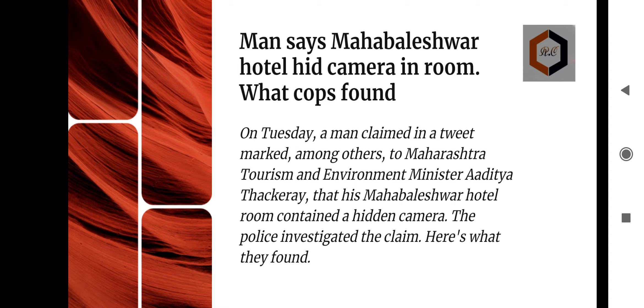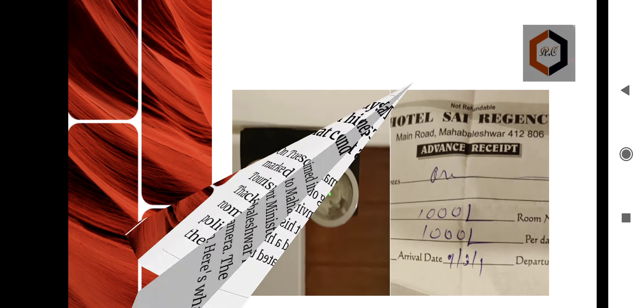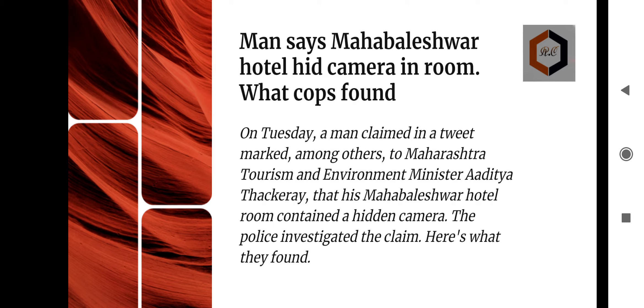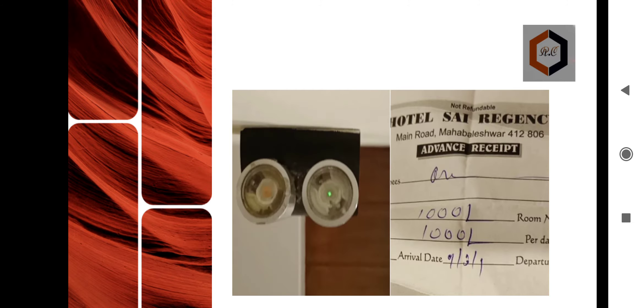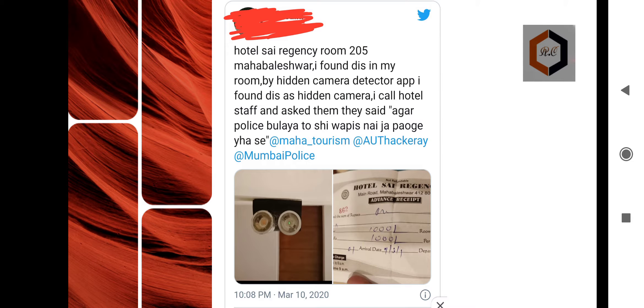Let me tell you about a major case. A girl went to a hotel — I think it was a Sky Room or Sky Residence. She used her phone; there are both Android and iOS applications available. After checking, she found that there were two hidden cameras in her room. When she complained to the hotel, they threatened her not to call the police. Still, she called the police.